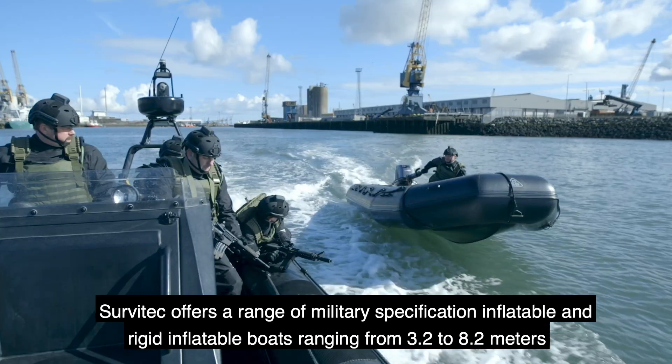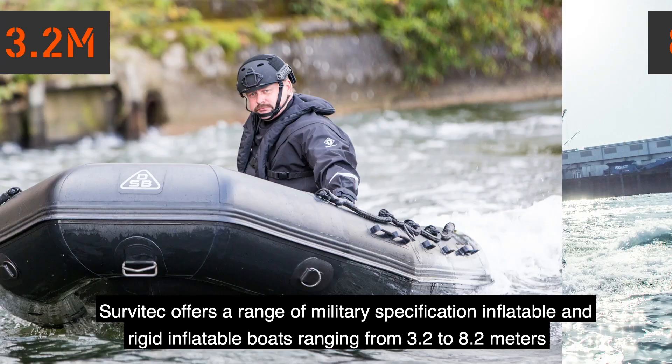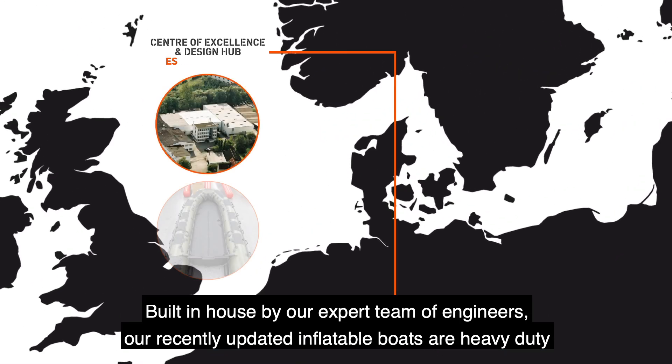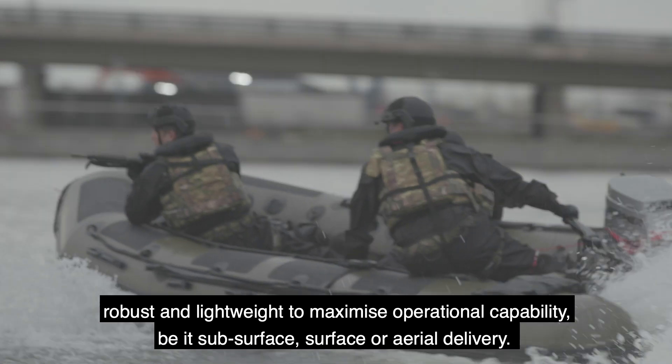Civartec offers a range of military specification inflatable and rigid inflatable boats ranging from 3.2 to 8.2 meters. Built in-house by an expert team of engineers, our recently updated inflatable boats are heavy-duty, robust and lightweight to maximise operational capabilities, be it subsurface, surface or aerial delivery.